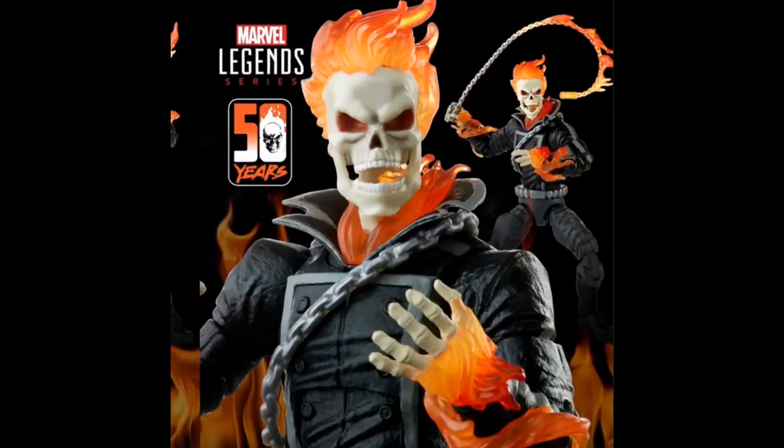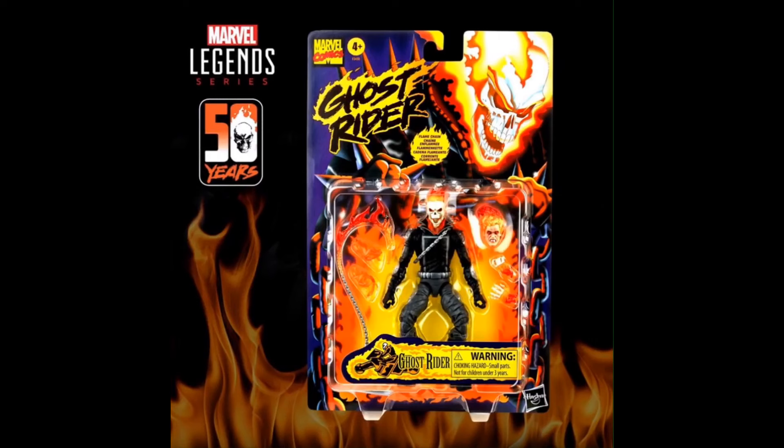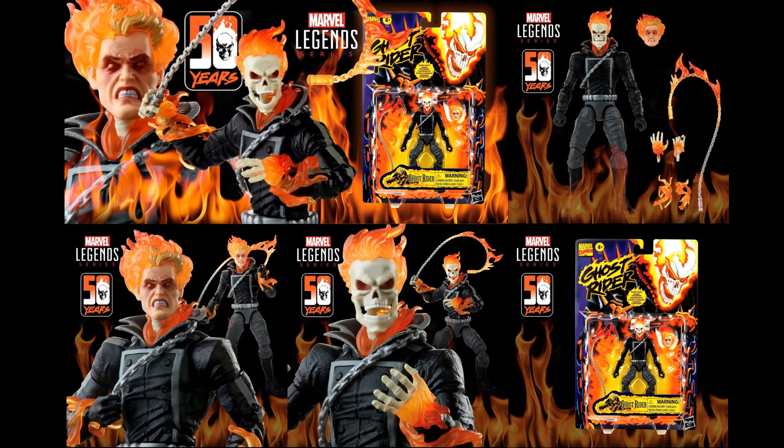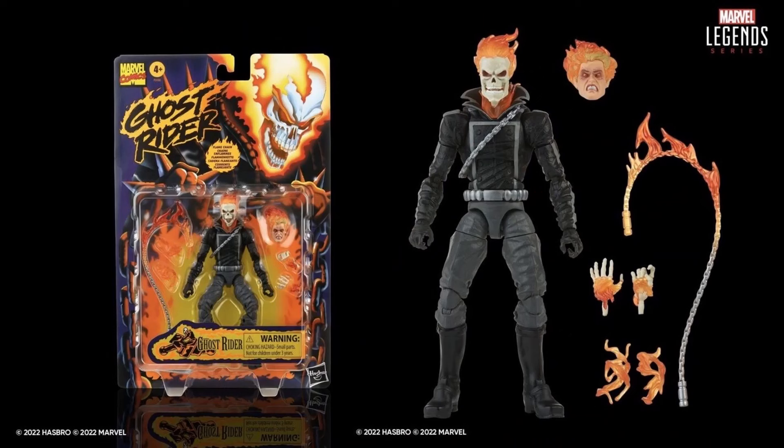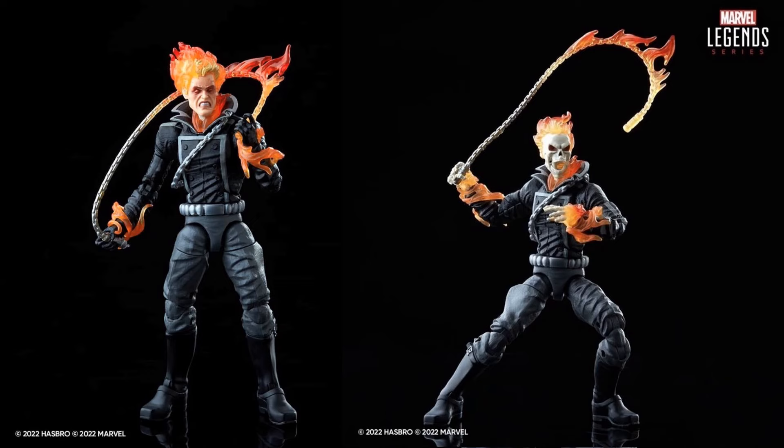Mr. Stevie has given us a nice little video showing off the vintage card back figure in his own personal way. Here's his nice grid layout from that video. You get the chain, extra hands, an extra head — check that out — a transforming head as well, which is the first we've seen of that in a while, along with flame effects on the hands.